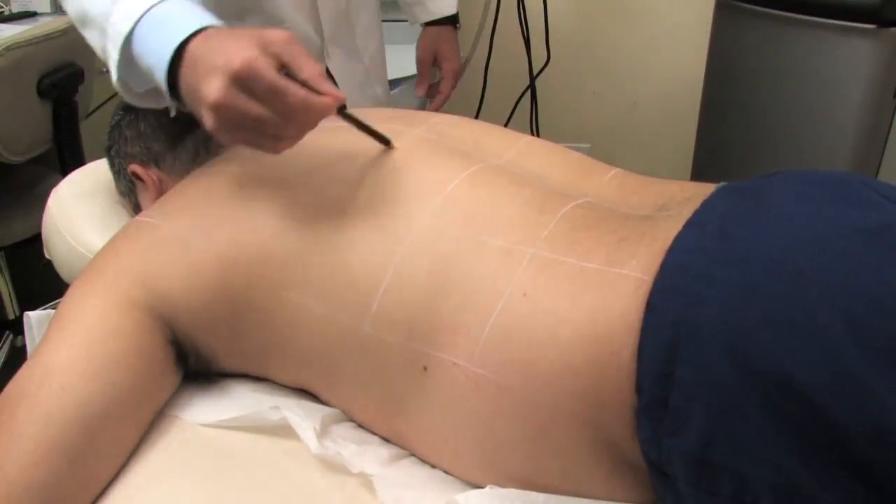Laser hair removal is generally done every 4 to 8 weeks, between 5 to 8 treatments. Generally after 7 treatments, patients should anticipate around 80% clearance of the hair. The remaining 20% will be obviously less dense and the hairs will be thinner in caliber and grow slower.